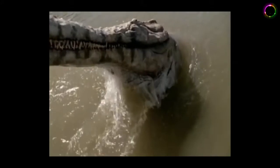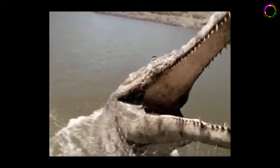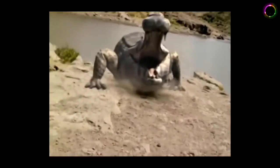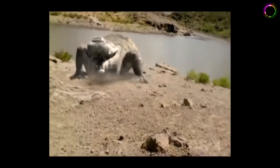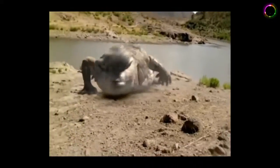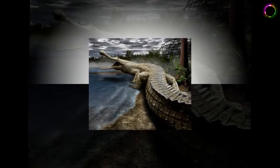Number 7: Sarcosuchus, which means flesh crocodile. They were very distant relatives of crocodiles in Africa and are said to have lived around 112 million years ago. These are perhaps the biggest crocodiles to have ever lived, with their fossils found in Africa. They are classified as Reptilia and belong to the family Pholidosauridae. They are believed to have been as long as a city bus — well over 12 meters — and weighed over 8 tons. Their skull alone was the size of a fully grown male human. One bite and you disappear.